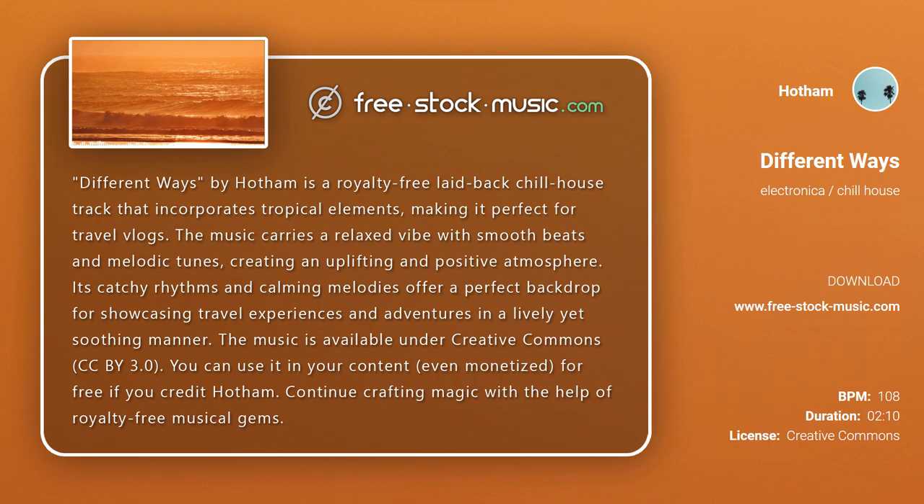The music is available under Creative Commons CC BY 3.0. You can use it in your content, even monetized, for free if you credit Hotham. Continue crafting magic with the help of royalty-free musical gems. Thank you.